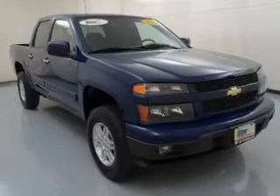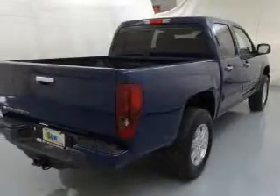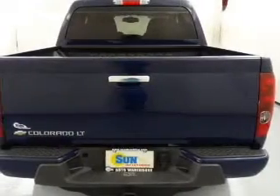The powertrain includes four-wheel drive with a reliable engine connected to a smooth shifting automatic transmission. Premium wheels give a more luxurious look. The anti-lock braking system will help deliver you safely to your destination.